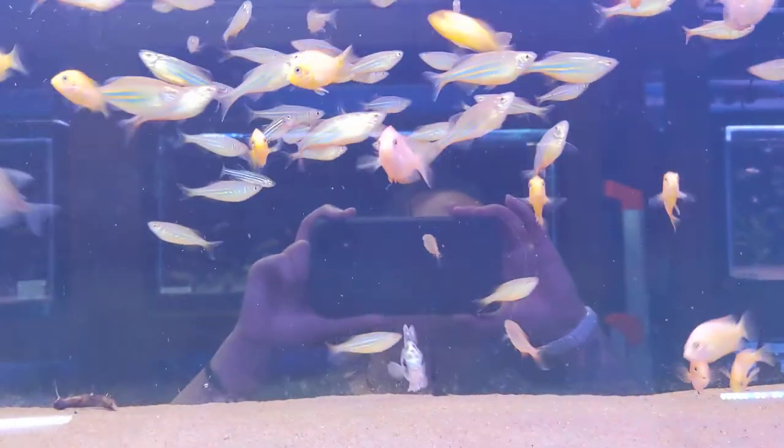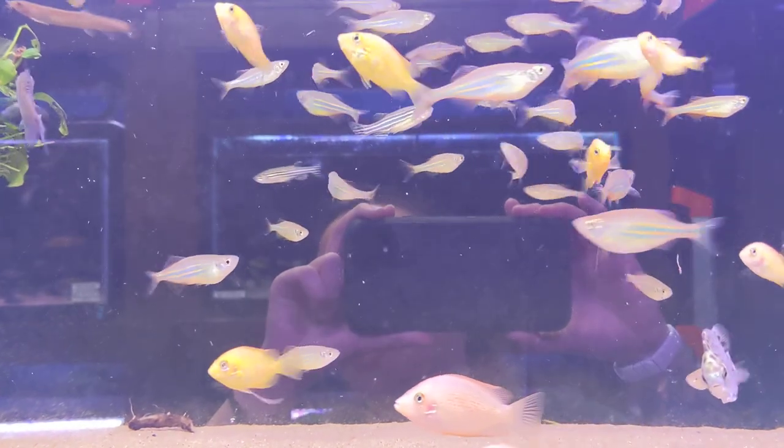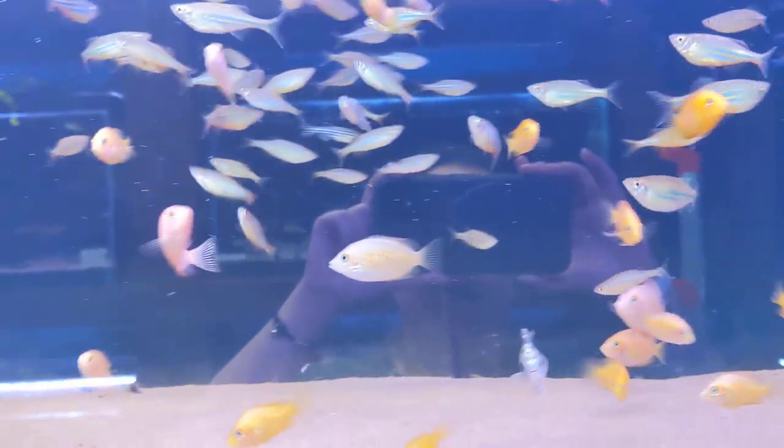And then peacock gudgeons, along with albino lemon bristlenose plecos. Up here we have giant danios, some green scats, African bush fish, and then orange chromides.